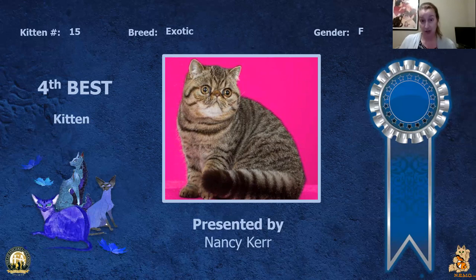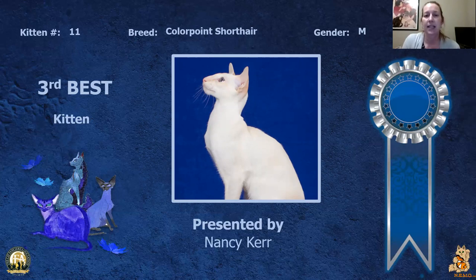My fourth best kitten is my Exotic female. For a girl, this girl is sturdy — built like a little tank. You can see the plushness to her coat, really nice pattern, nice shape to her head, eye color, and eye shape. So she is my fourth best kitten.